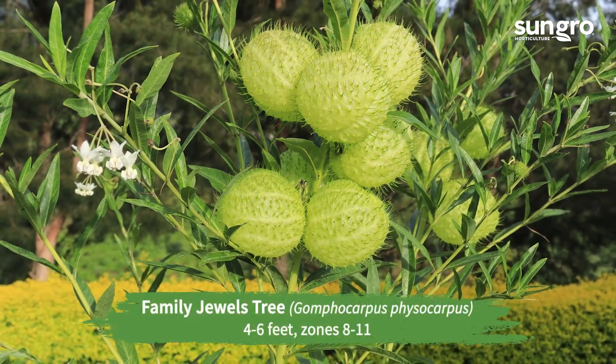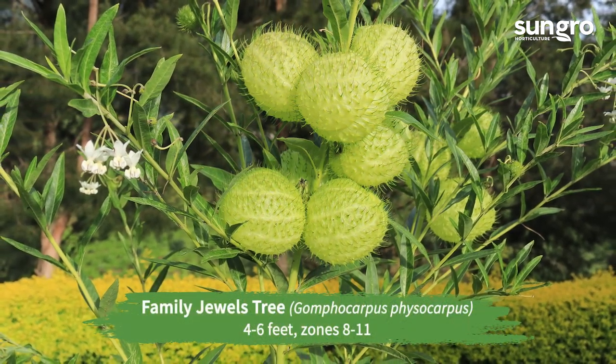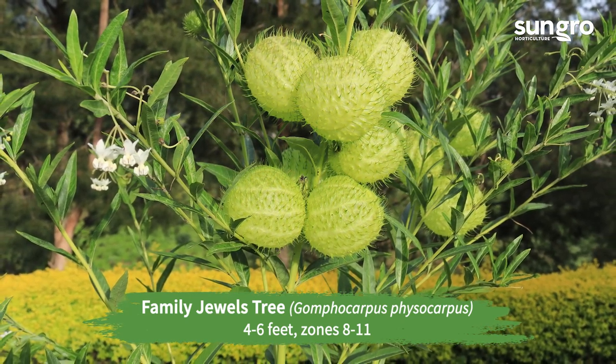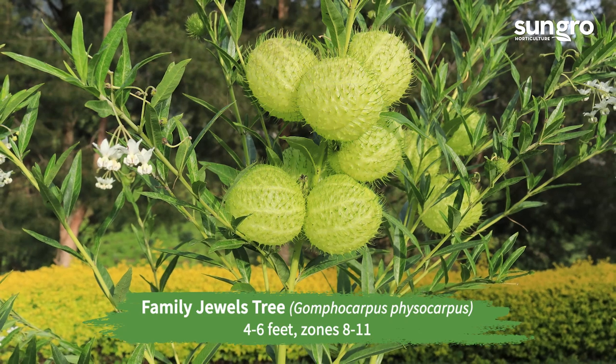Family Jewels Tree. The funny family jewels tree will provoke laughs and comments from friends. The white flowers make way for puffy, hairy seed pods with a certain look.